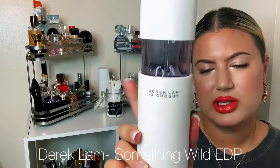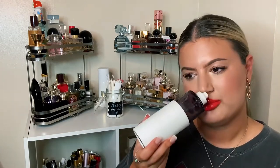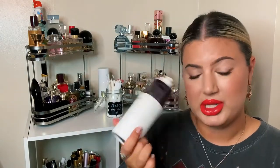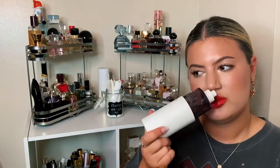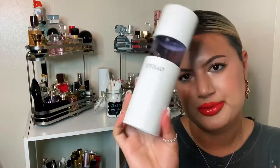The third Derek Lam is Something Wild, and this one I actually do like — the performance is a lot better. It's just two notes: vanilla and cedar, and it smells exactly like you'd expect — a woody, peppery vanilla. Very simple, very easy to wear, more of an evening scent. You can tell I wear this the most because the bottle is about half empty while the others are still full. It's interesting because it's the most complex smelling but the simplest notes-wise.